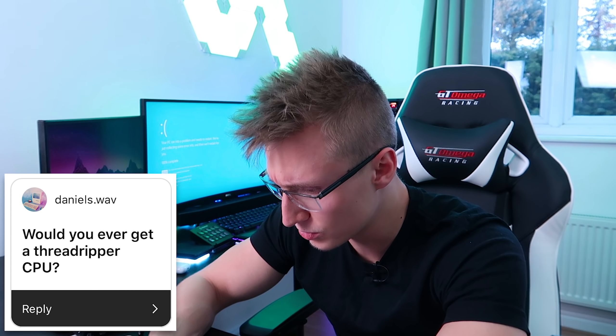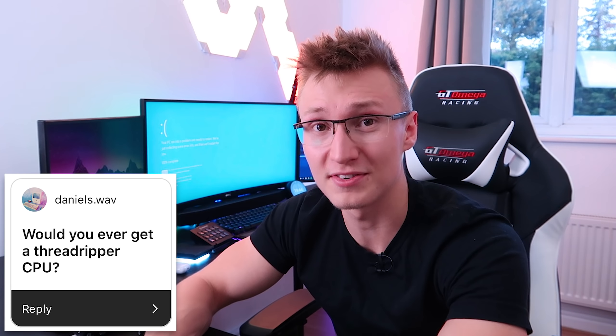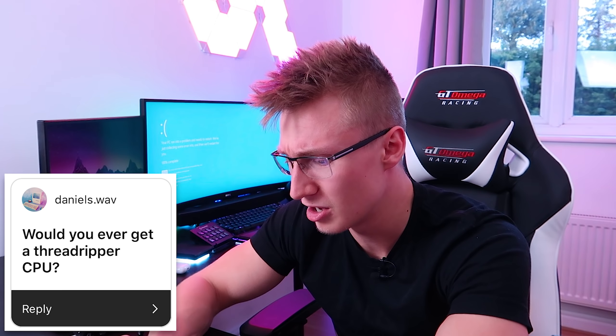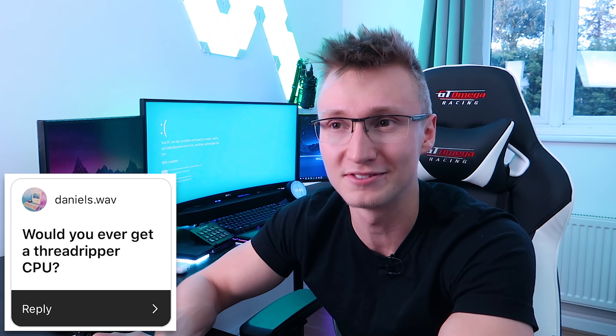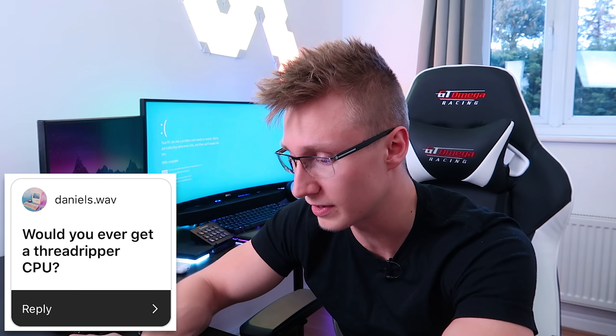Daniels.wav asks: 'Would you ever get a Threadripper CPU?' Sure, they're pretty expensive — slightly more expensive than the Ryzen 7 CPUs — but yeah, that'd be cool. I doubt I'd get it anytime soon, maybe half a year to a year down the line we could do some stuff with a Threadripper CPU. That would be pretty dope.